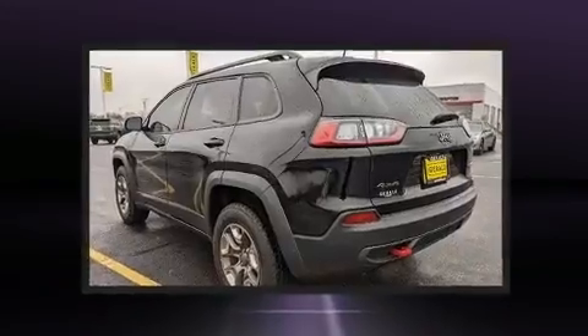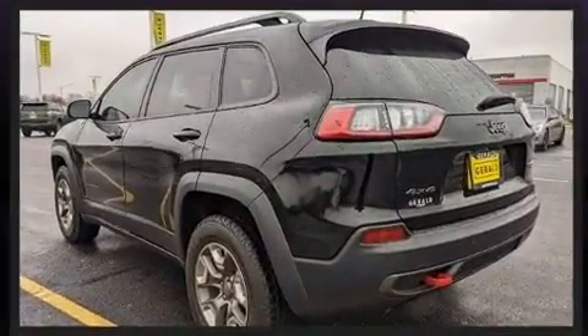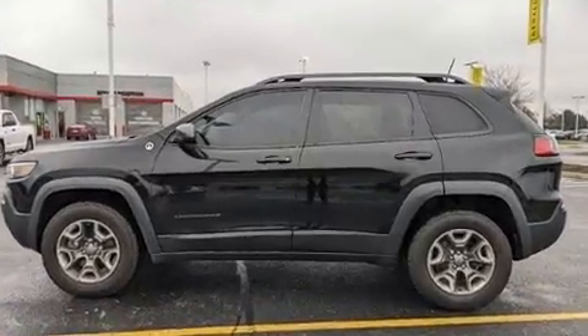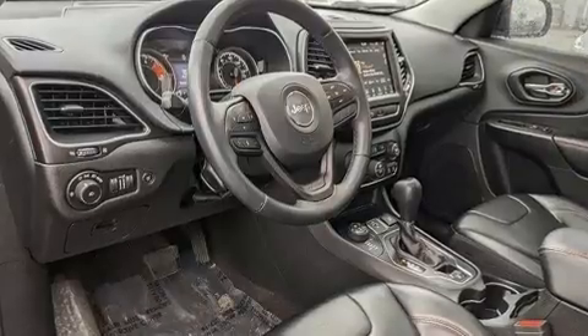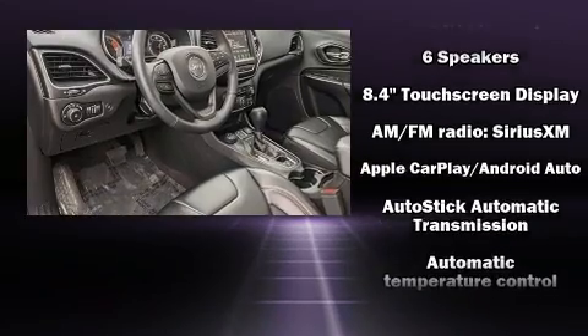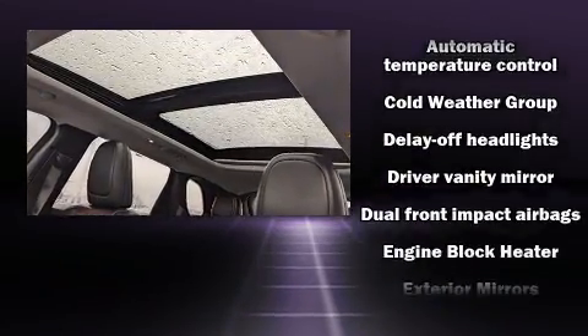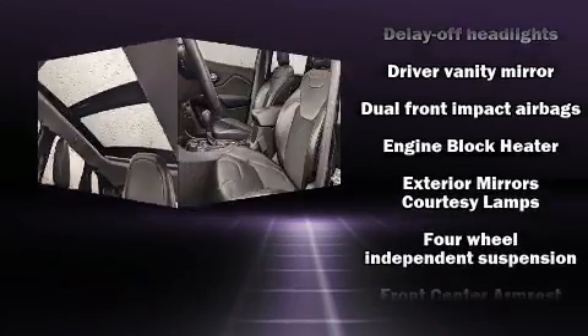Passenger security is always assured thanks to various safety features such as dual front impact airbags, front and side impact airbags, traction control, brake assist, anti-whiplash front head restraints, ignition disabling, and four-wheel disc brakes with ABS.